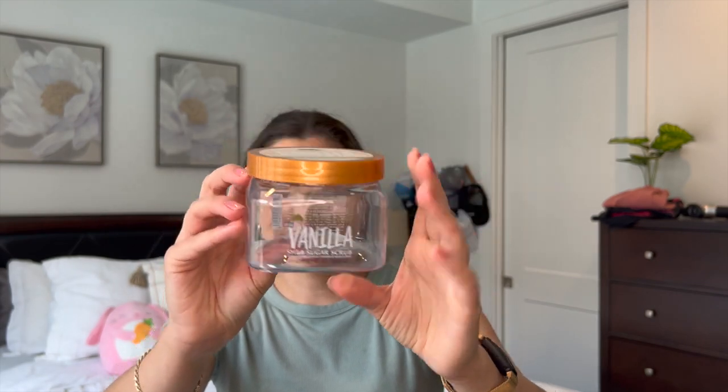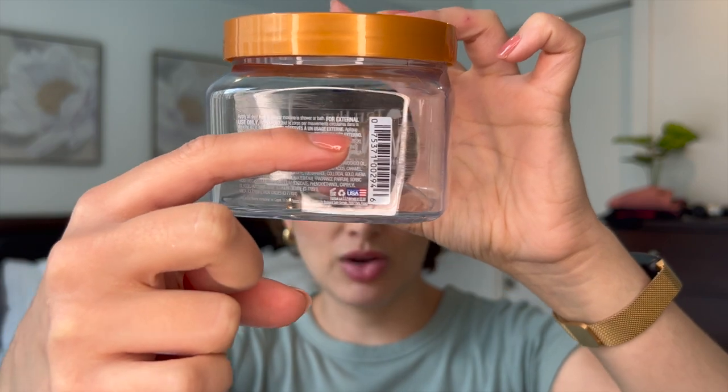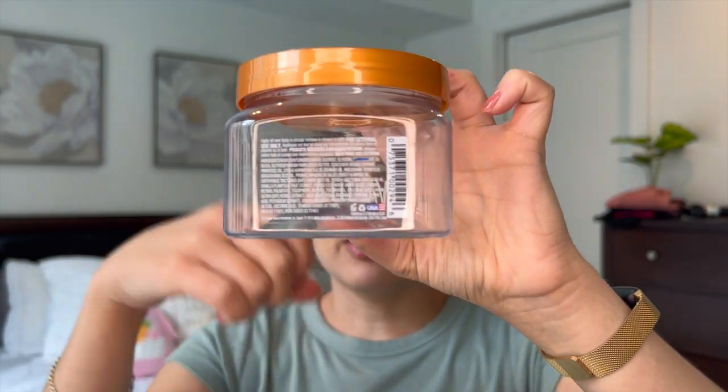Another body scrub I finished is the Tree Hut Vanilla Shea Sugar Scrub. Finished this one off — very proud of myself. I was up here last time, so I finished off more than half of it in the last month. I love Tree Hut's formula, but honestly this scent was nothing special for me. It was super plain and simple, like a cashmere scent — it was not even vanilla. Really disappointed in the scent, but I still love Tree Hut and I'll still purchase other scents from them.